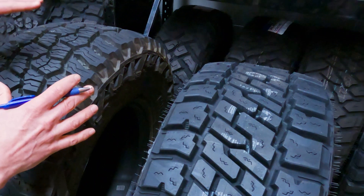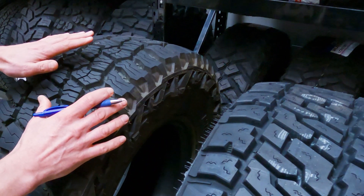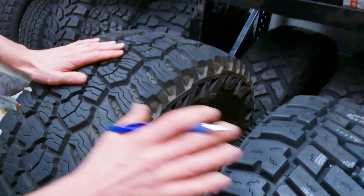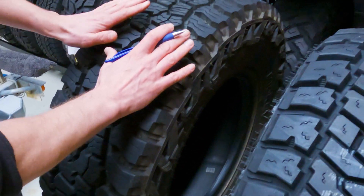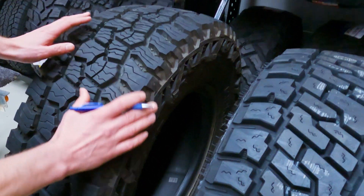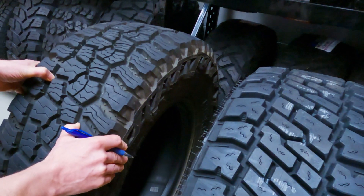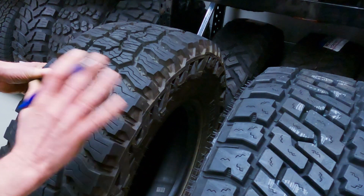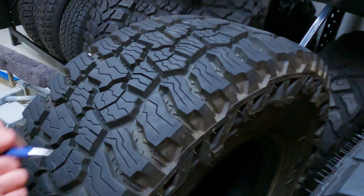That's one of the reasons why the Baja Boss AT has the three-peak mountain snowflake rating which the EXP doesn't. I've currently got a set of these on my ute and the sipes saved me in an icy situation the other day — we'll talk about that more in the long-term test — but I am very thankful these have so many sipes.